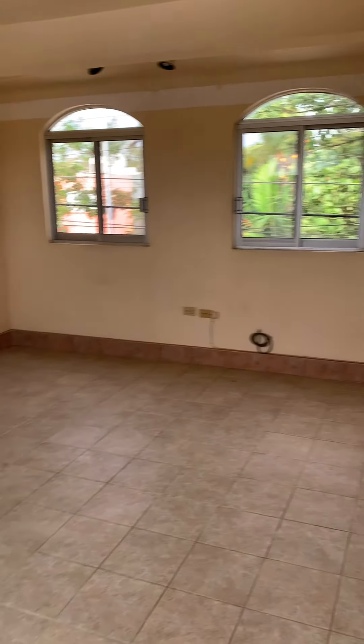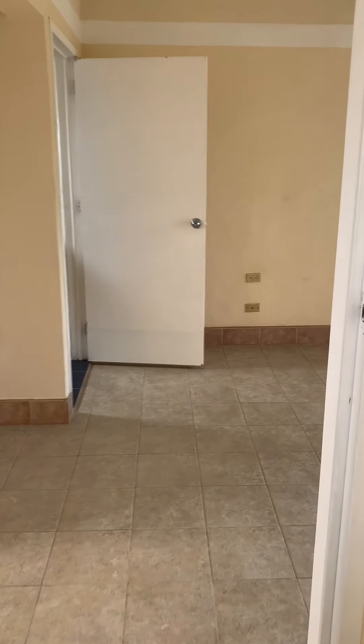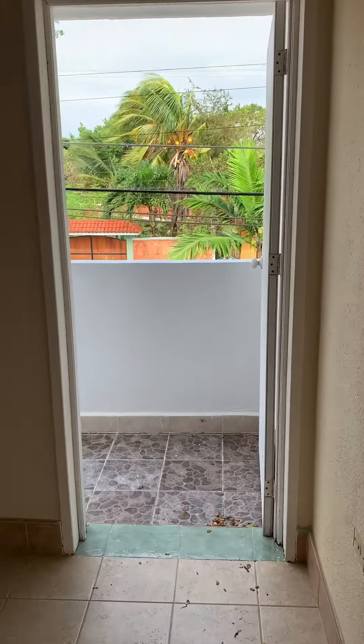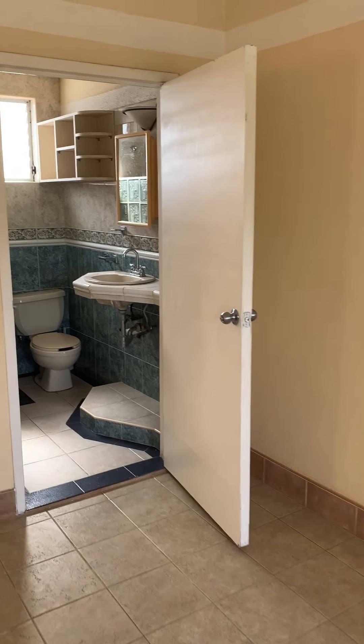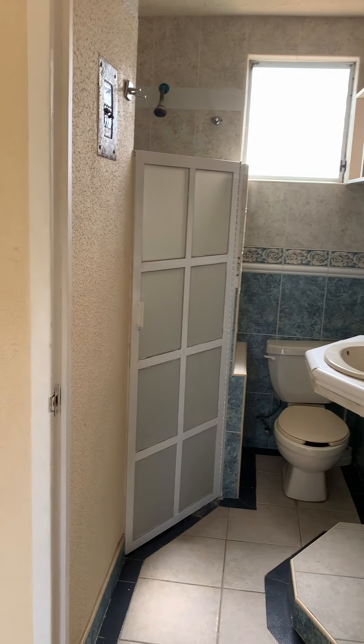Then, the living area. This apartment has one bedroom, which has its own balcony facing the 30th Avenue — the main street. One bedroom with a shower and a little closet area.